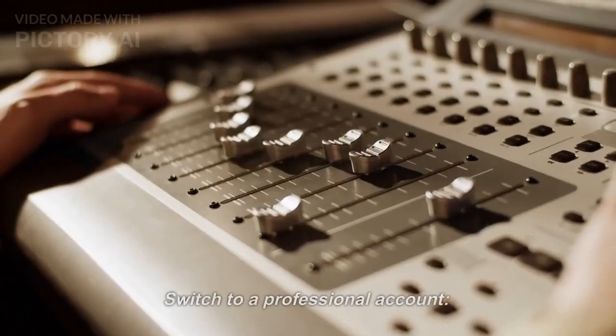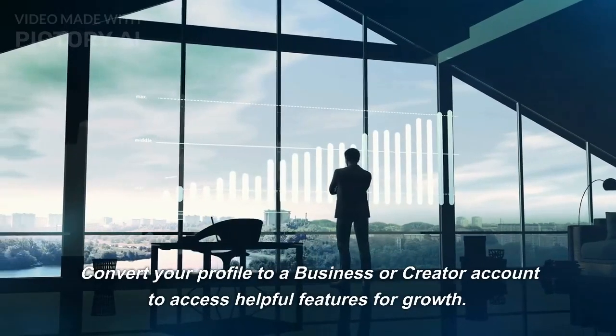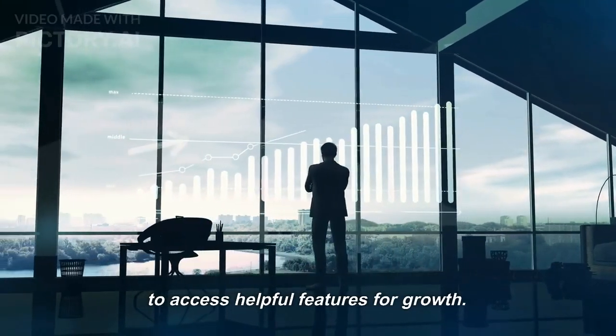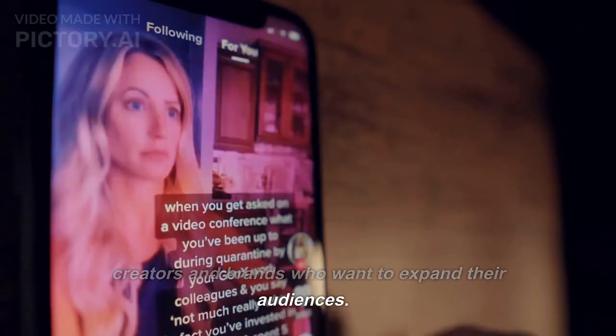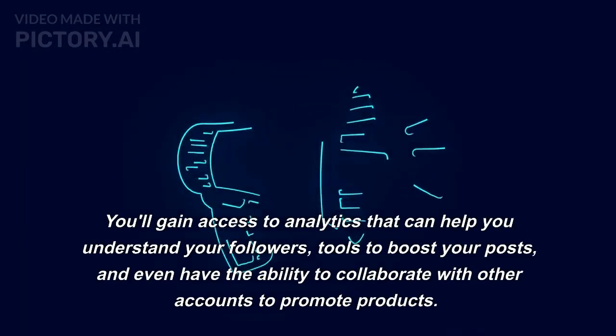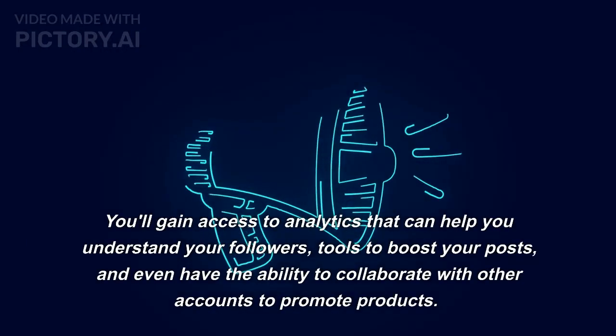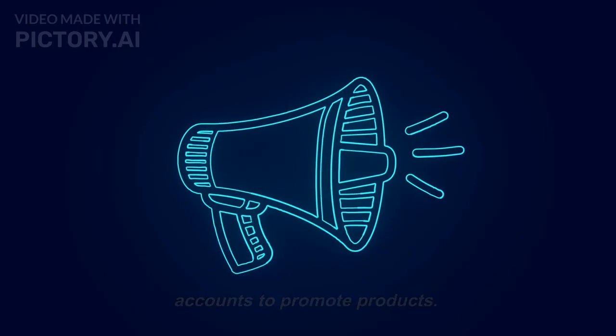Tip 6: Switch To A Professional Account. Convert your profile to a business or creator account to access helpful features for growth. Both of these professional account types are great for creators and brands who want to expand their audiences. You'll gain access to analytics that can help you understand your followers, tools to boost your posts, and even the ability to collaborate with other accounts to promote products.